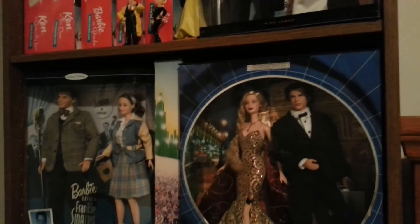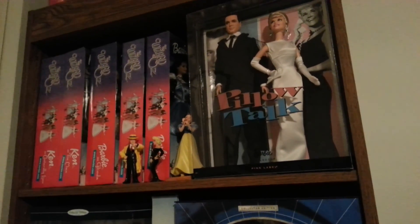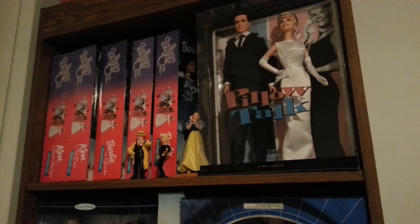So I hope you have enjoyed touring some of my box dolls. Thanks everyone, talk to you later, bye.